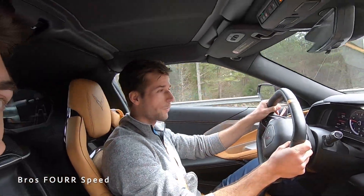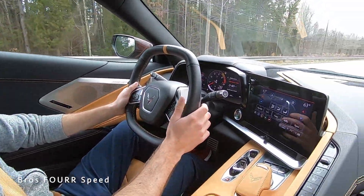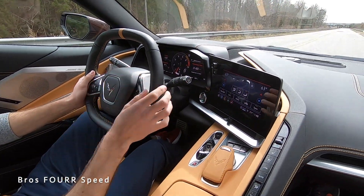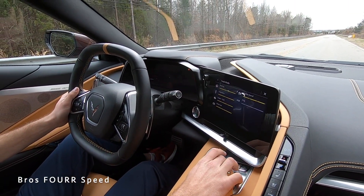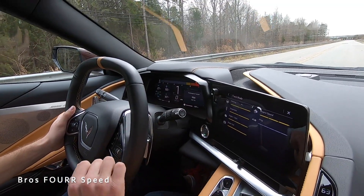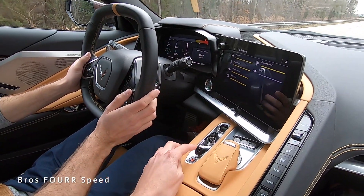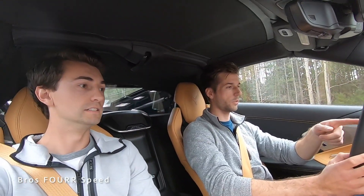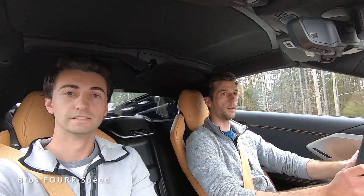One thing we have not been able to do in the C8 is launch control. In order to do that, we went to the performance timer so we have our zero to 60 — that way it'll give us the time. We have to be in track mode. Let's go to sport. We're in automatic mode now. I think it'll do the zero to 60 timer. All right, you ready? Here we go.